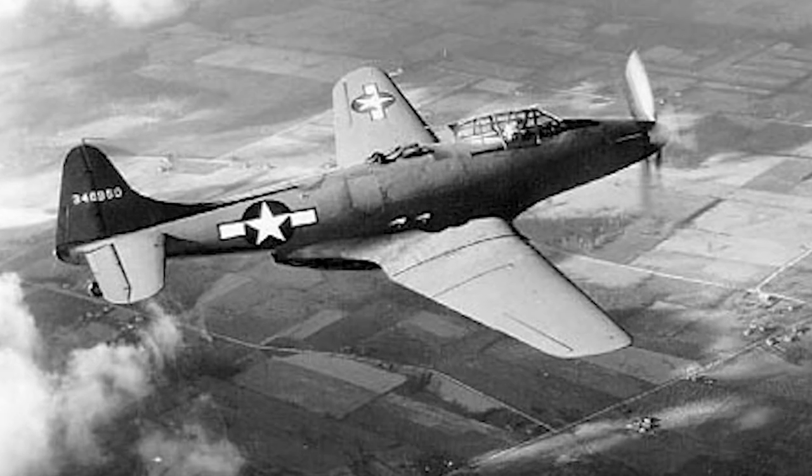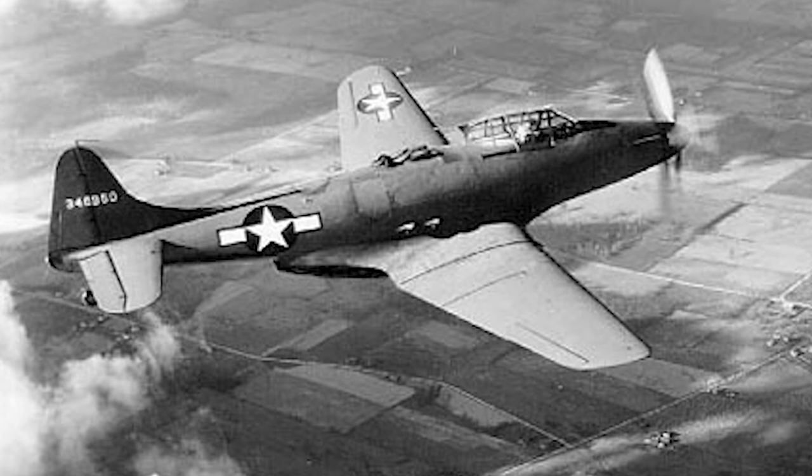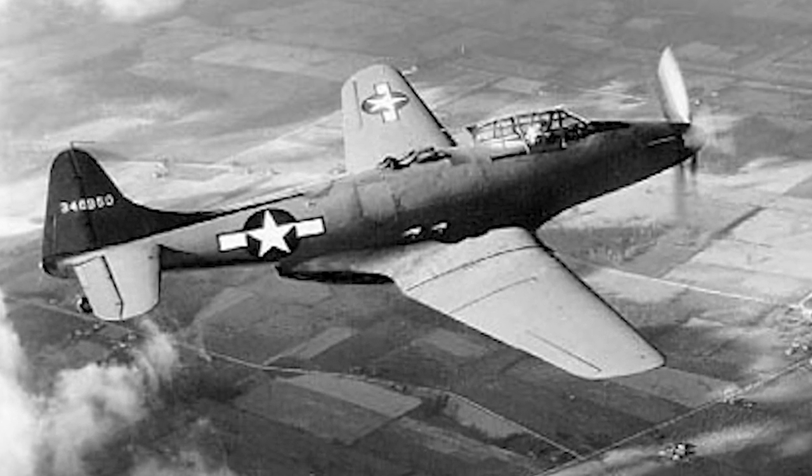Six more XP-75, modified for the long-range role, were ordered in mid-1943, as the need for long-range escort fighters became more urgent than fast-climbing interceptors.